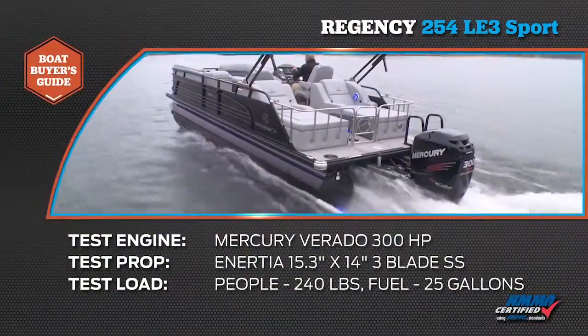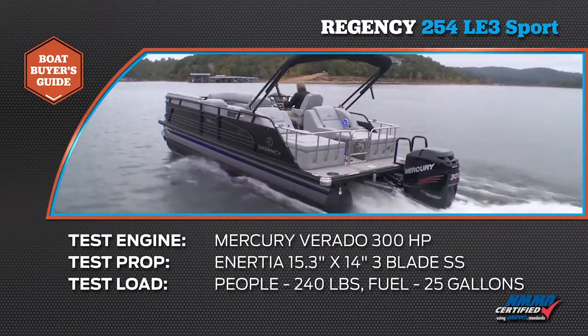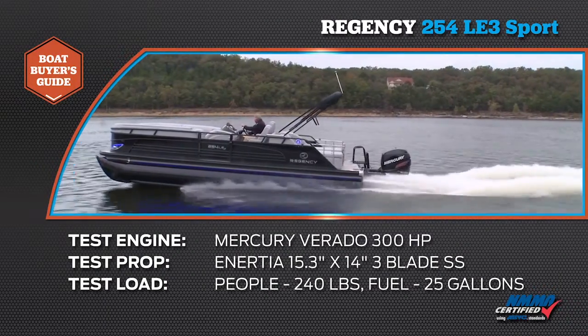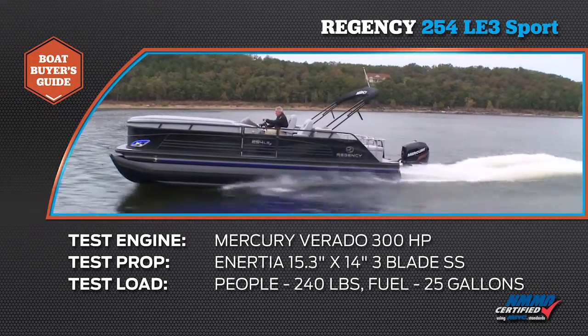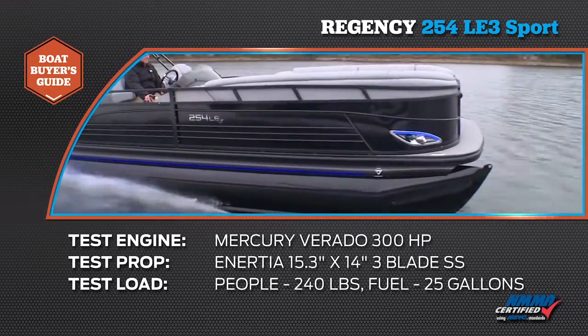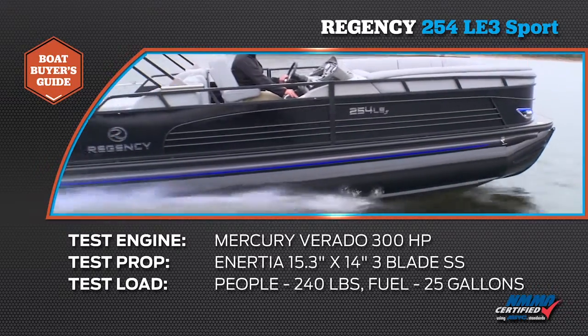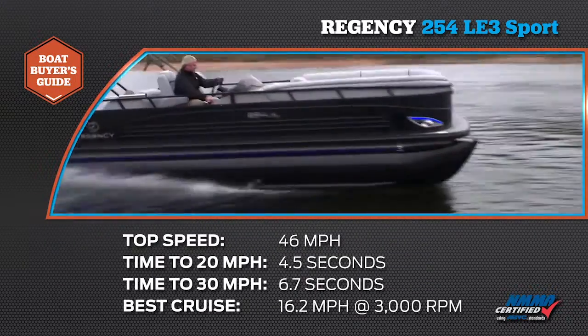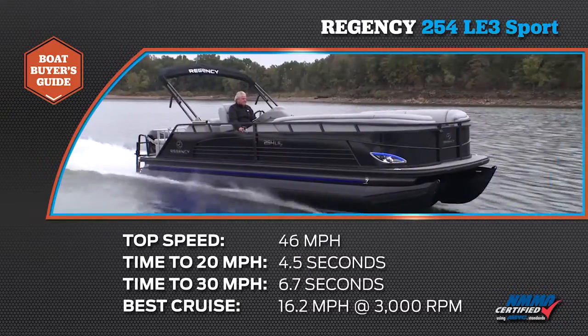This one is the 254 LE3 Sport model, and I'm going to walk you through this and show you some of the great exterior styling. But first, take a look at the results of our performance testing. Our test boat was equipped with a Mercury Verado 300 horsepower outboard. Our test prop was an Inertia 15.3 inch by 14 inch three-blade stainless steel. We had a test load of 240 pounds of passengers and 25 gallons of fuel. We reached a top speed of 46 miles per hour at 6,500 RPM.